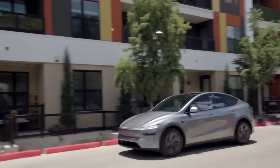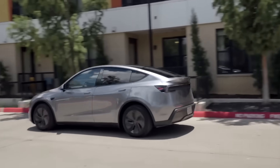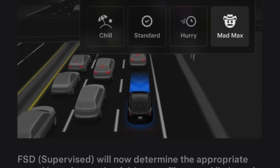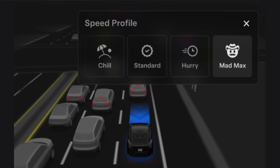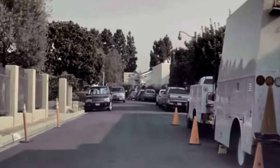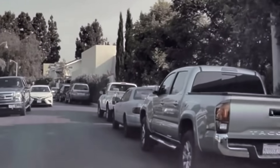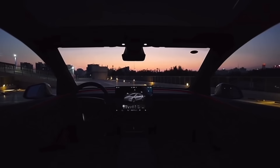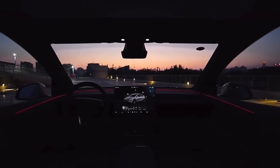The driving profile system has also been significantly improved, offering greater customization. In addition to the existing chill mode, Tesla has added a new sloth mode and Mad Max mode, which prioritizes maximum caution or weaving through traffic to get to the destination as quickly as possible. The user interface has been redesigned to make FSD mode more intuitive and accessible.